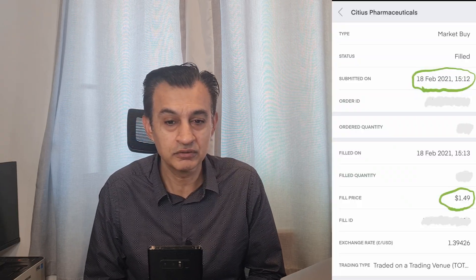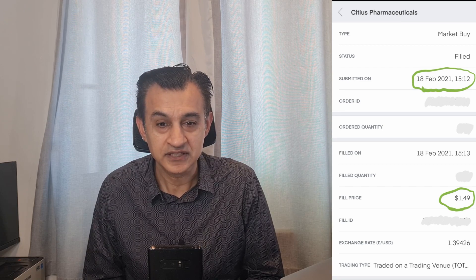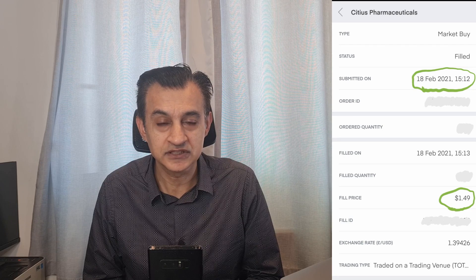Today's stock analysis is for tick symbol CTXR, Citius Pharmaceuticals. This is a stock I previously brought to you in an earlier video in February, and it's been featured a few times previously. If you have a look at the screen, when I first brought this stock to you, the buy price for myself was $1.49, and that was on the 18th of February 2021.